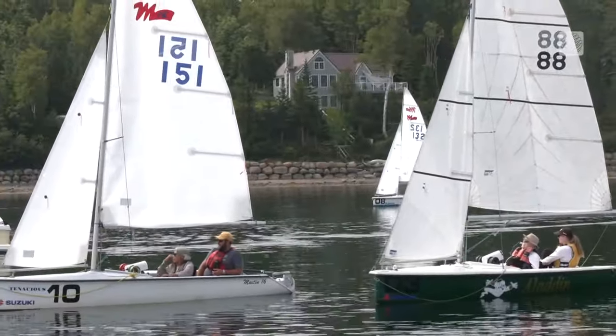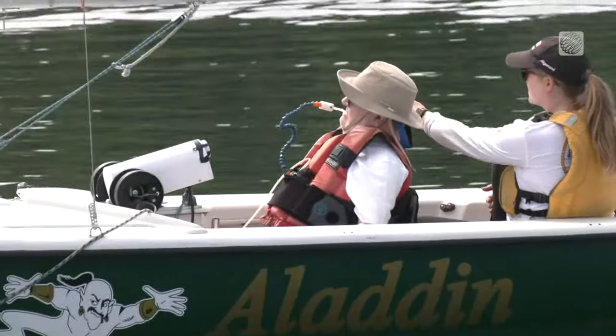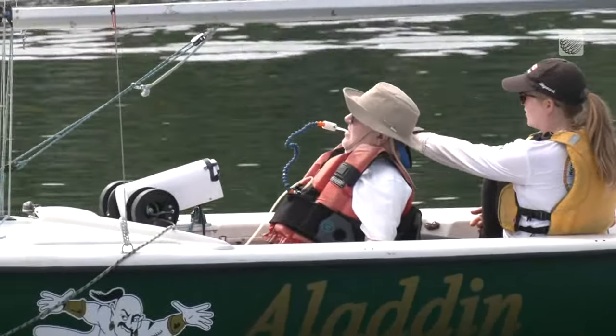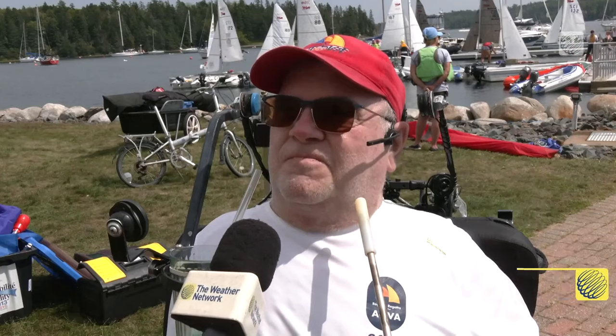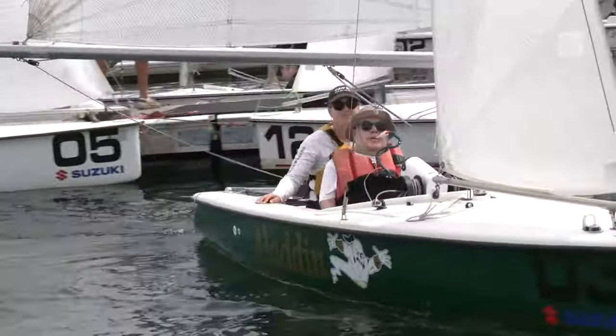René Dallaire traveled from Montreal and uses sip and puff technology to control his boat during the races. When I want to control my sails, I will sip and my sails will come in, and I puff and my sails go out. They're straws, actually. And I do the same thing with the rudder as well.